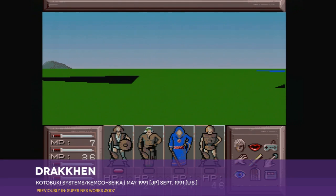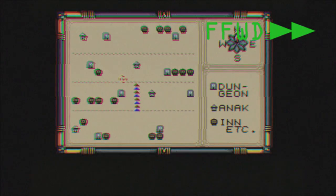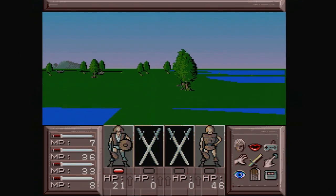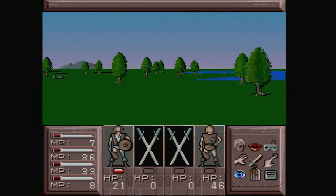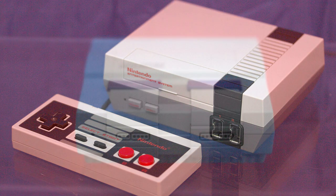We're going to go wildly out of sequence with this video series for a moment, since it would normally take me about 15 years of weekly episodes to get to a 2017 Super NES release in proper chronological order. Following on the heels of last year's eagerly demanded Classic NES Edition mini console, Nintendo has actually done something predictable for once and followed up with the next-gen model everyone expected.